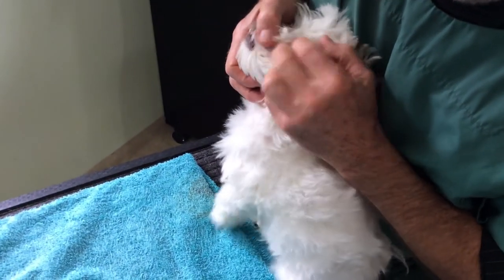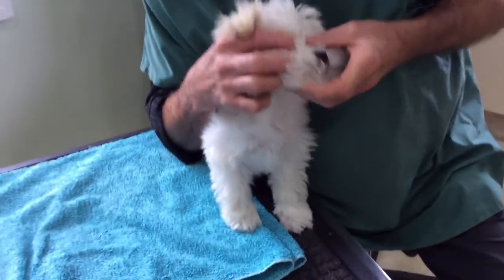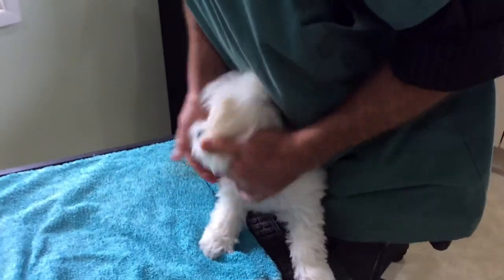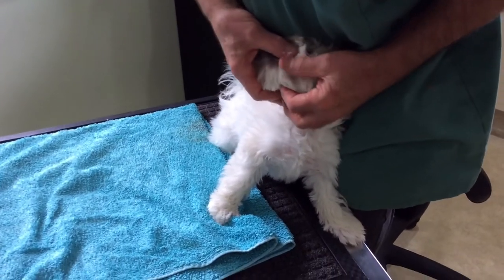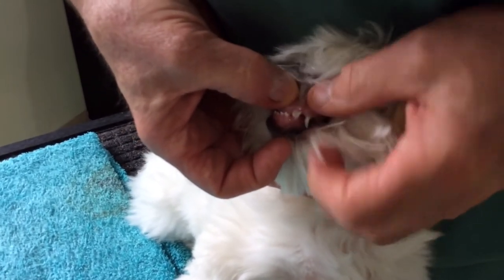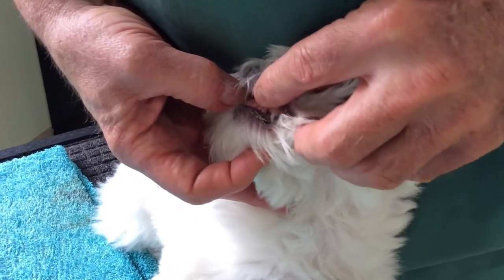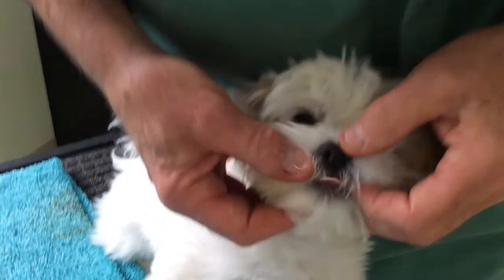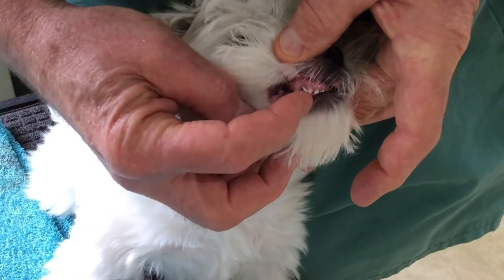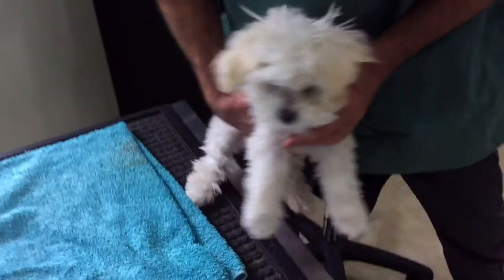I'll show you this again under anesthetic, but if you have a look at his incisor teeth — that big one's the canine — you can see that lower tooth there is locking. The lower canine is locking on the upper corner incisor, and exactly the same thing here on this side. That lower canine is locking on that upper corner incisor, and you can already see that upper corner incisor is being displaced.